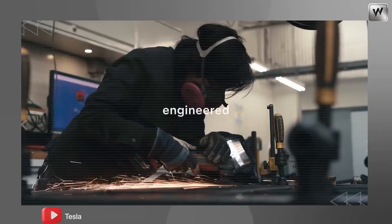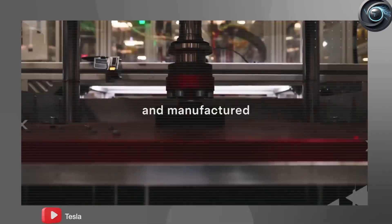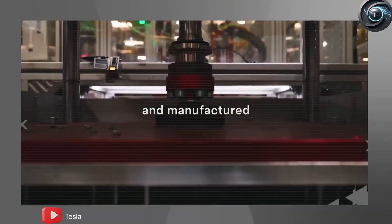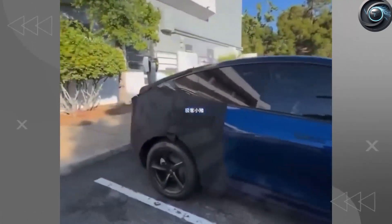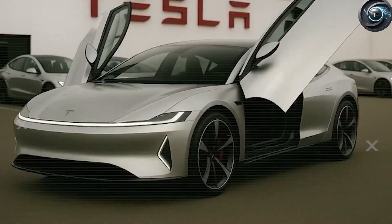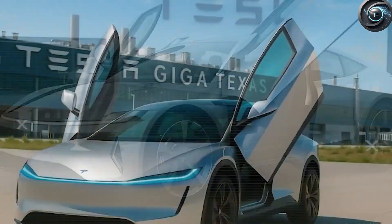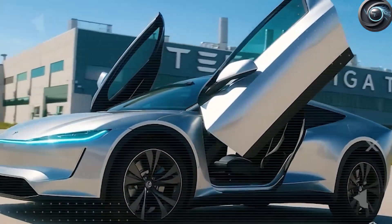For years, car enthusiasts and everyday drivers alike have debated whether Tesla would ever release a truly affordable yet groundbreaking electric vehicle that still had the design flair and engineering brilliance the company is known for. The whispers began when Elon Musk himself hinted at a low-cost Tesla that would change the way people think about entry-level EVs. And while many assumed that this meant something stripped down, bare-bones, and lacking personality, what arrived has been something entirely unexpected.